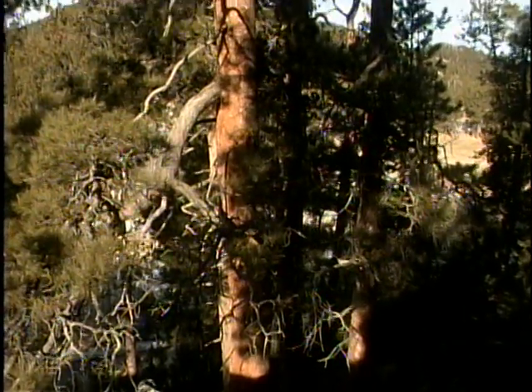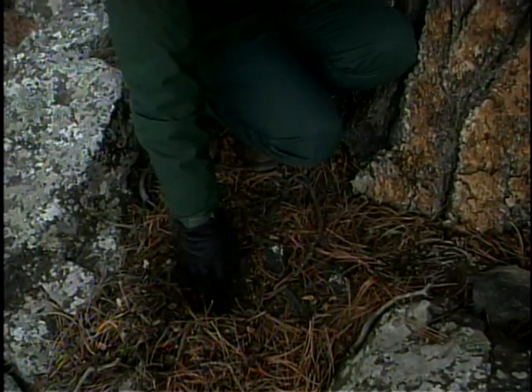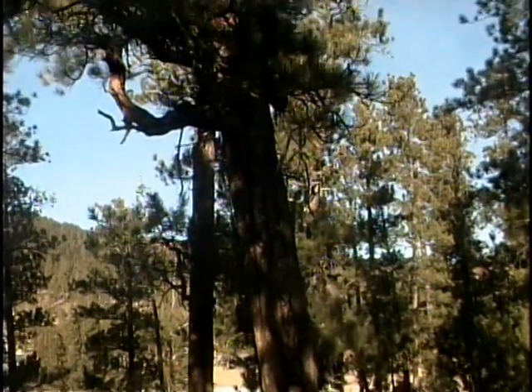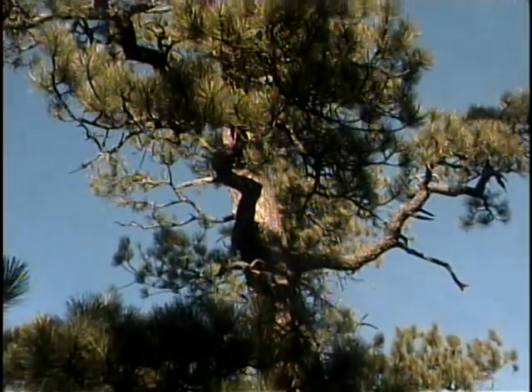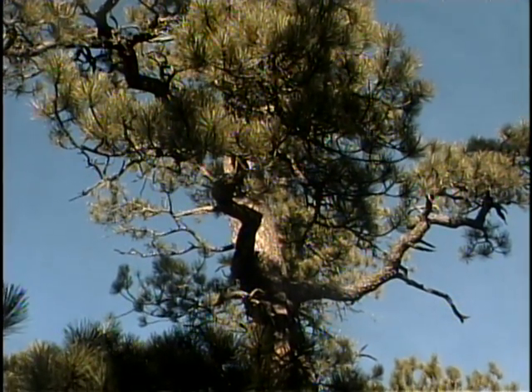A tree that's hundreds of years old is not just an old tree — it's also a storehouse of valuable information about climate, about the frequency of fires, natural disasters, and the frequency of bug invasions such as the one being seen in the Black Hills at present. Frank Carroll says the tree has already yielded valuable data in all those areas, and its DNA alone is probably a gold mine of information on how an organism can survive that incredibly long.